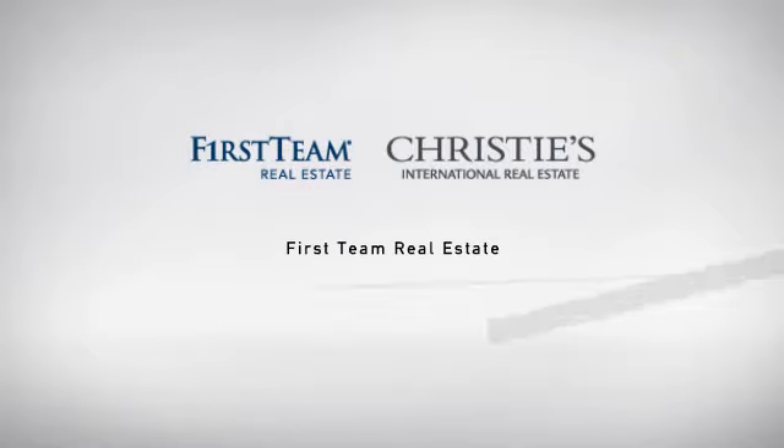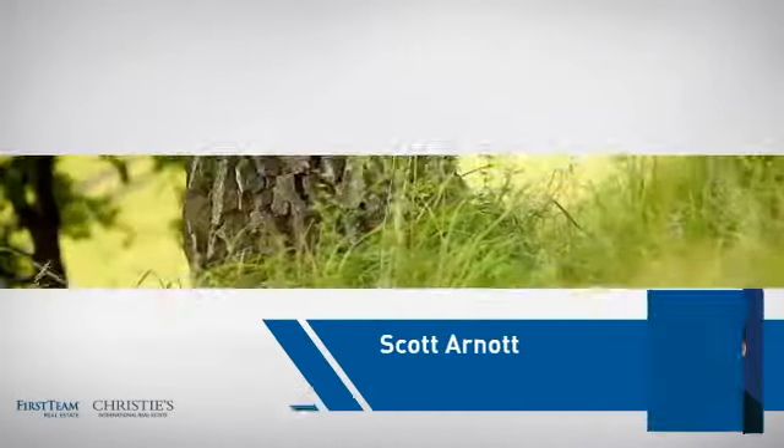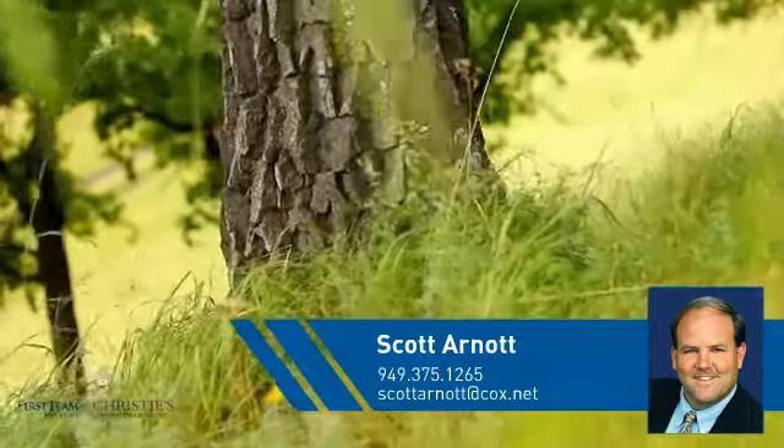At First Team Real Estate, our wide selection of listings helps you find a place you'll feel right at home in. This video is brought to you by your real estate agent, Scott.